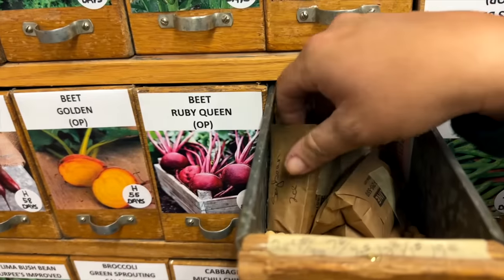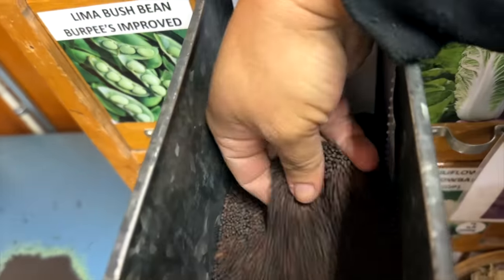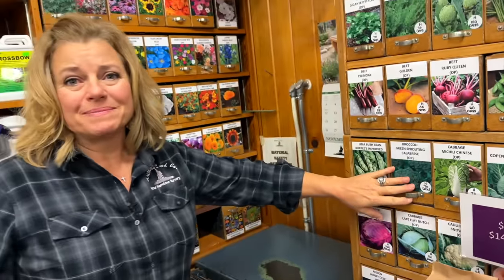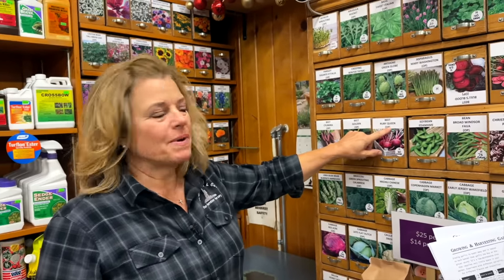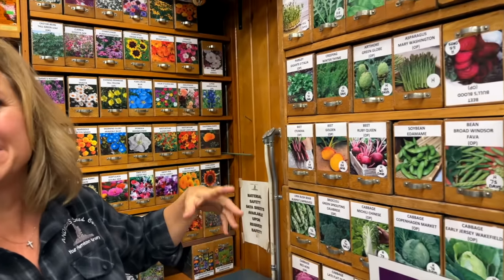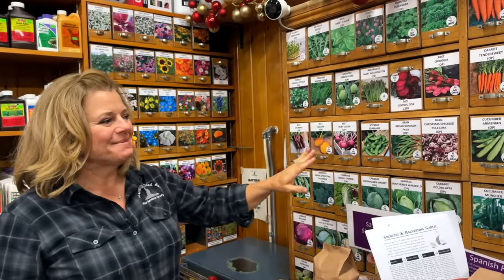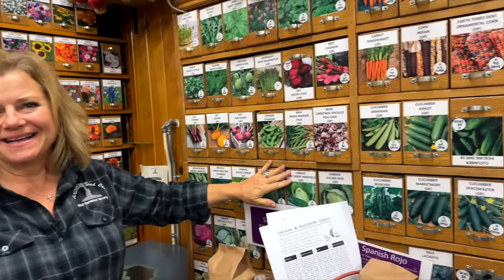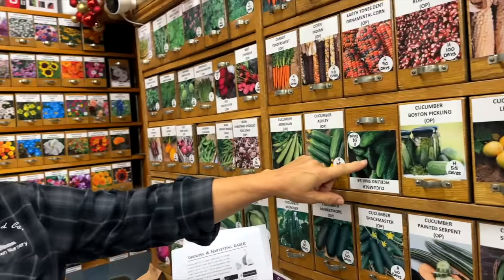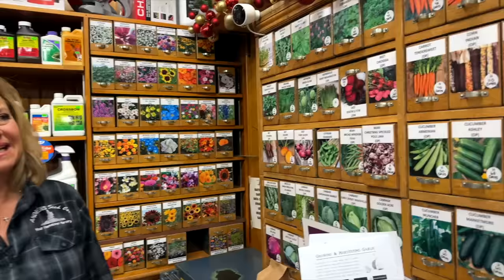You can open the bins and there's some pre-measured things in there and also just bulk seed. There's broccoli right there — you can order these from our website. The OP means open pollinated, H is heirloom, and we tell you the maturity days. We updated the pictures last year because they were so old and all different — now it looks more uniform and professional.